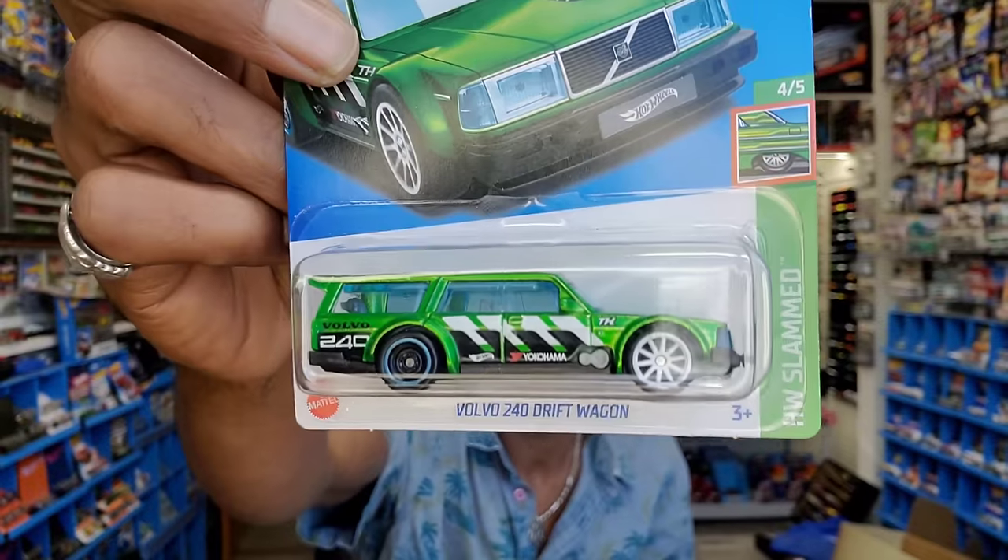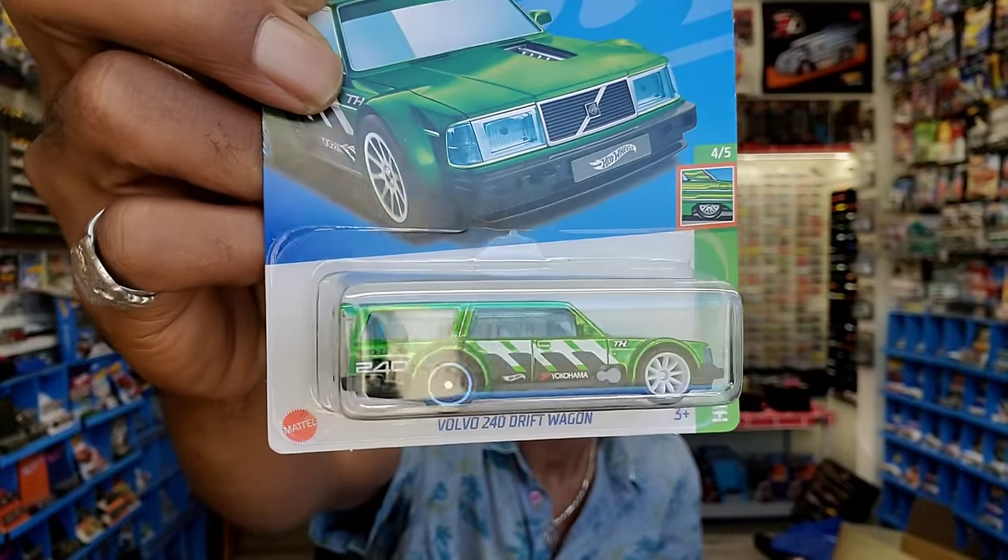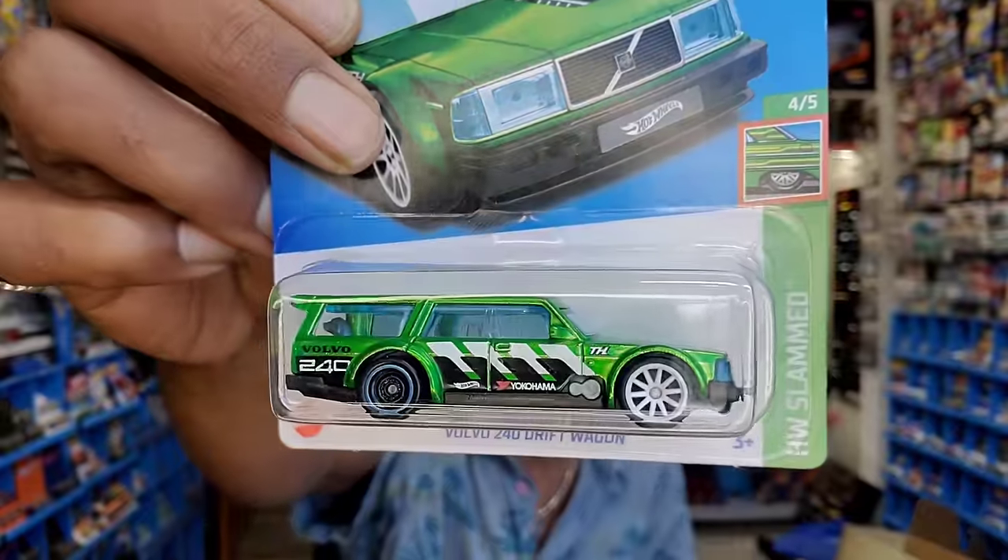I bumped into a collector pal and it sounds like he was holding a couple of cars for me. One of them happened to be the Super I was looking for this year - the Volvo 240 Drift Wagon, or technically last year's. I was looking for this bad boy - it was dodging me. Thank you Thor.